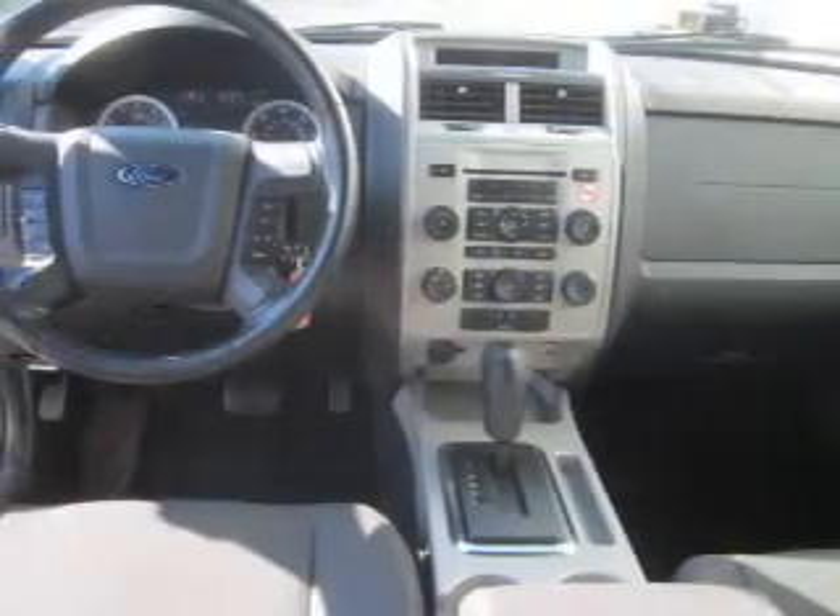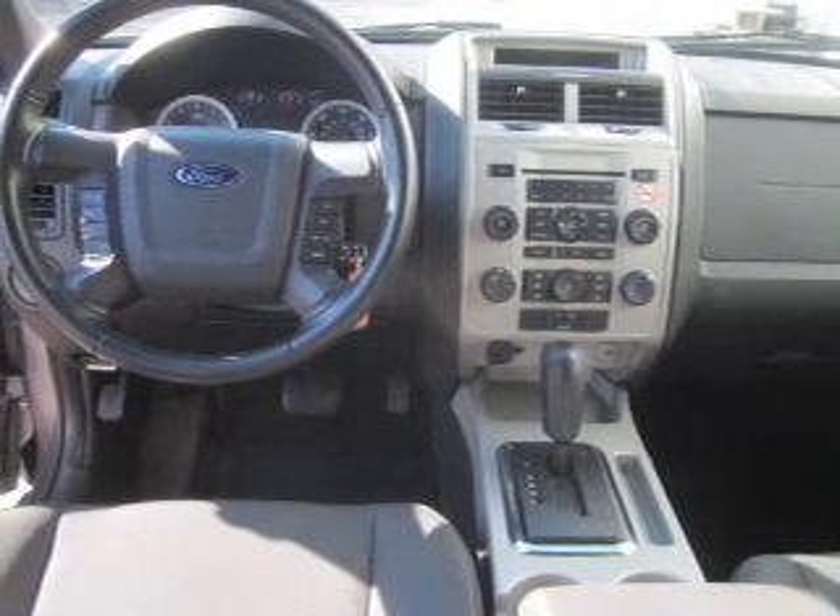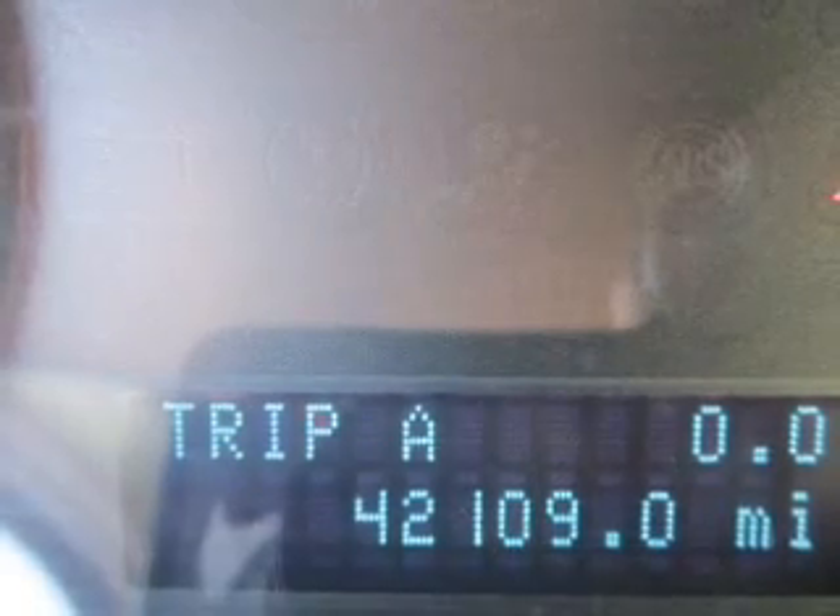Keyless entry, power door locks, power windows, cruise control, an AM-FM stereo with a CD player, satellite radio, power mirrors. Call today to schedule a test drive.